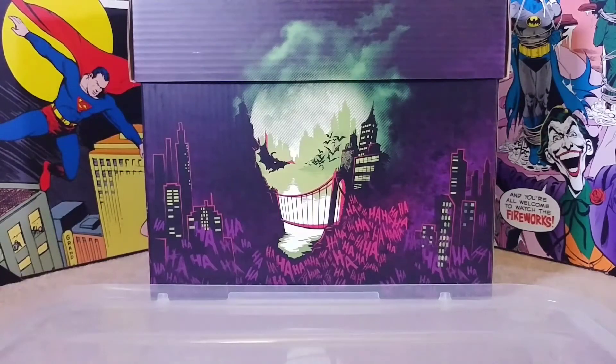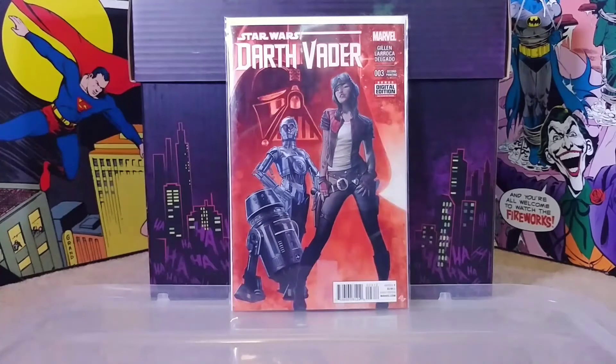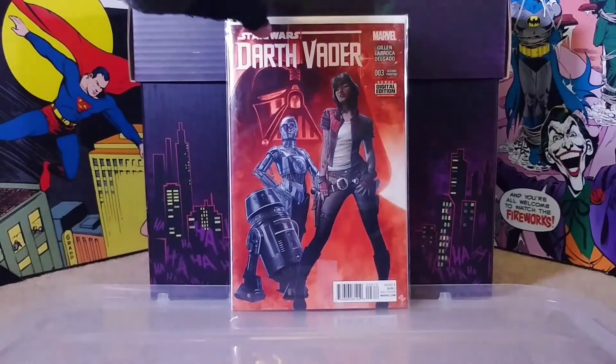Last for the single-issue comics, I picked up Darth Vader number three - this was five dollars, more expensive than the rest. This is the second printing with the first appearance of Doctor Aphra, and the cover is by Adi Granov. I have the first printing but I've never seen the second printing out there, so I made an exception since all the other comics were less than a buck.